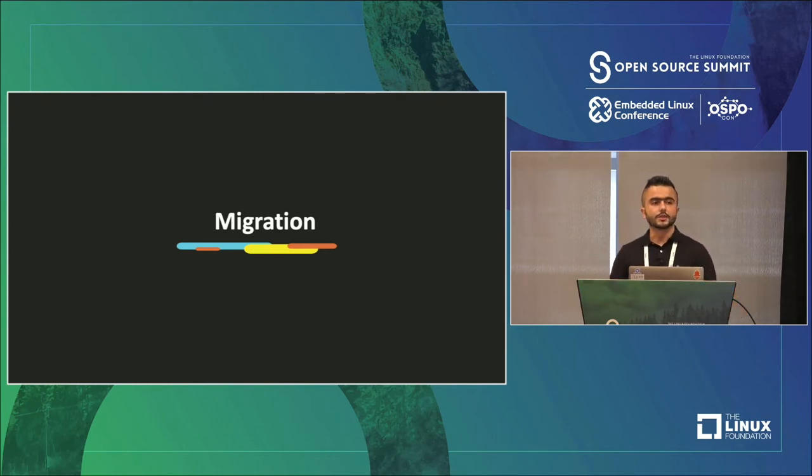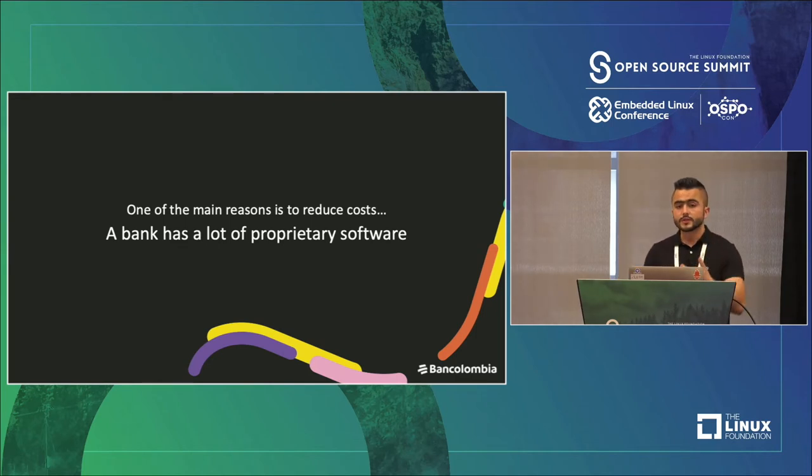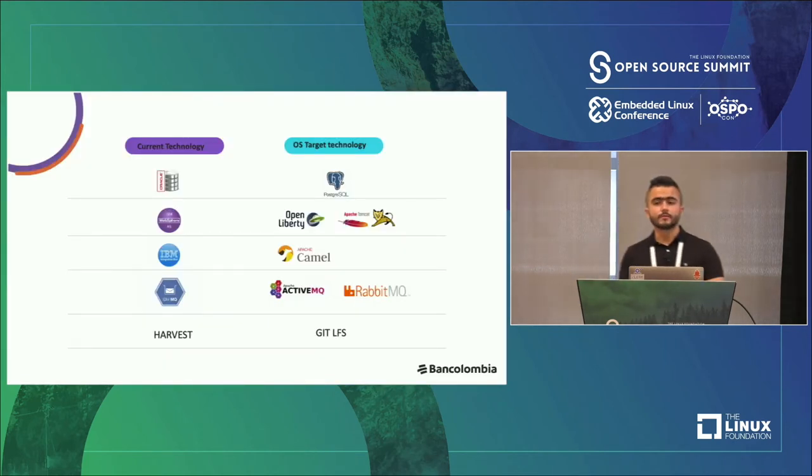Let's talk about which specific initiatives we have in the migration topic. One of the main reasons, as I said, is to reduce cost. A bank has a lot of proprietary software that can be replaced by open source software projects that in many cases perform better than several proprietary software projects. For example, we are migrating the database from Oracle to PostgreSQL. This migration is part of the journey to the cloud — we are migrating our apps from on-premise to the cloud and then replacing or modernizing them with open source technologies.